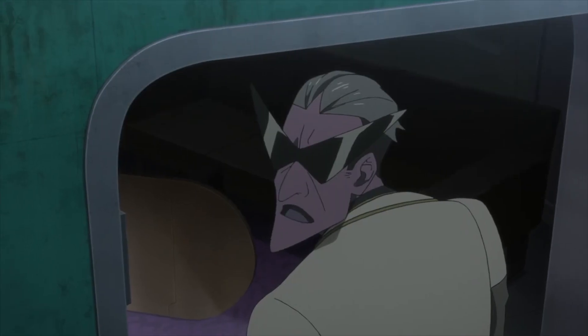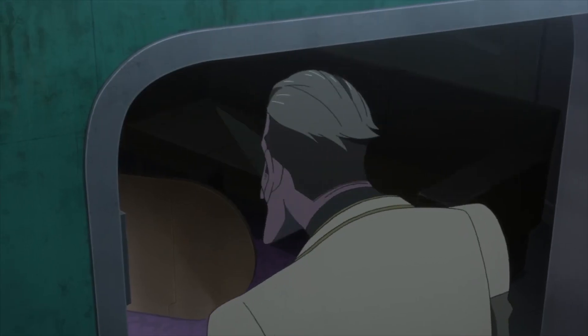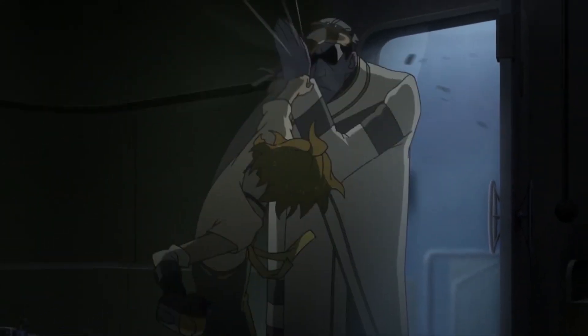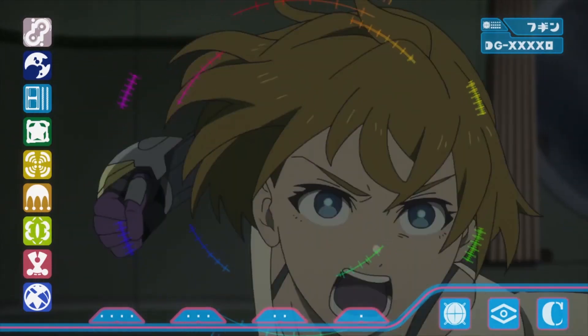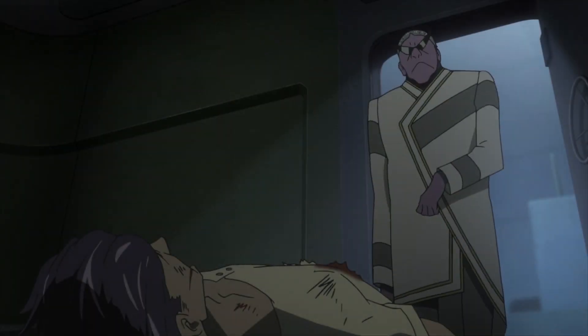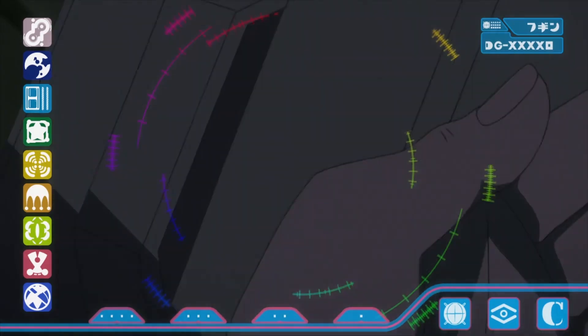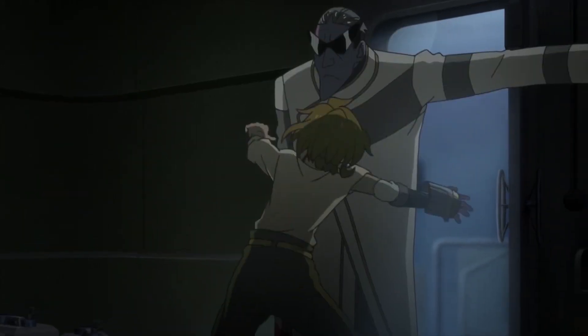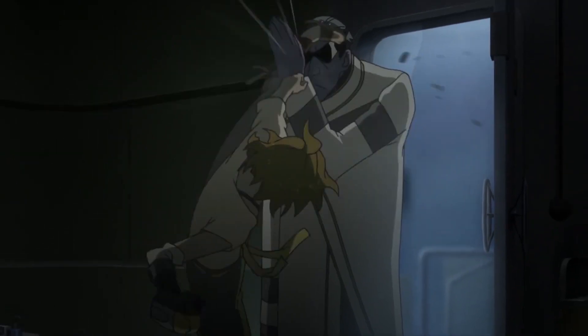Here is a scene from the Decadence anime I worked on. Here, Natsume is fist fighting the big bad villain as she rushes forward and engages him in fisticuffs. There are 3 parts of showing a punch: the anticipation or wind up, the forward moving punch itself, and lastly, the follow through.